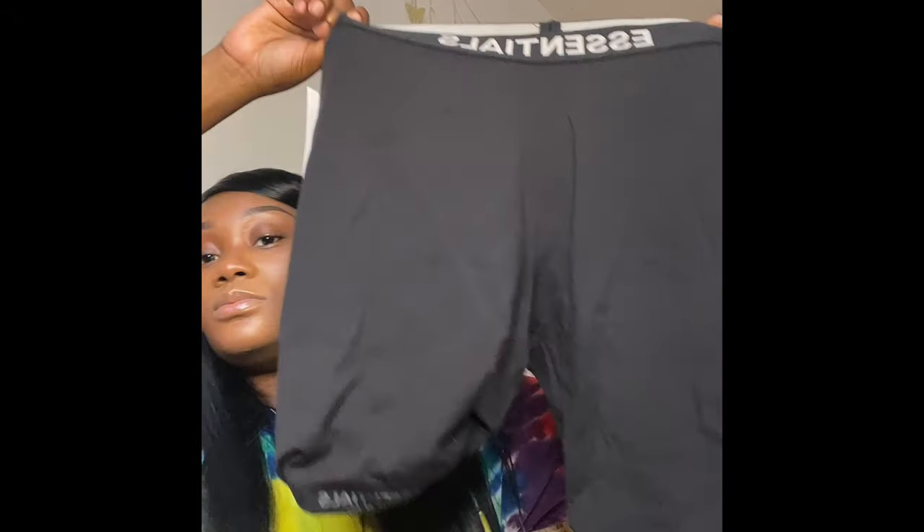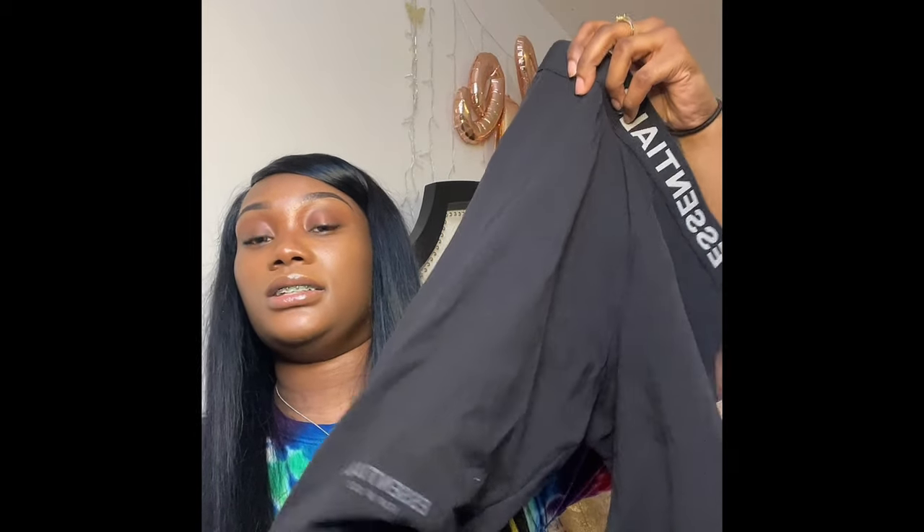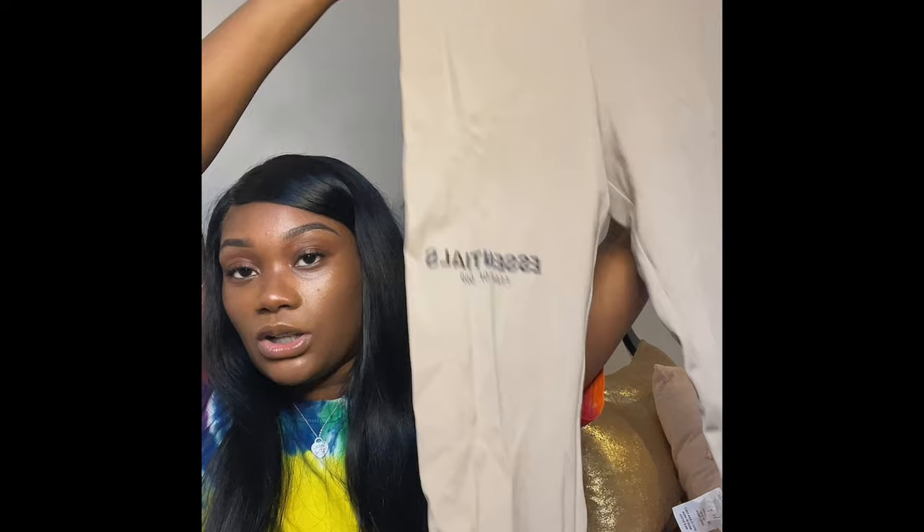The next thing I got is some Essentials — I love Essentials! I got some biker shorts from Essentials with the little detail at the bottom. I also got some stone-colored leggings. I had a shirt too but their shirts fit so funny — they're very oversized. I got an extra extra small and it's still so big.